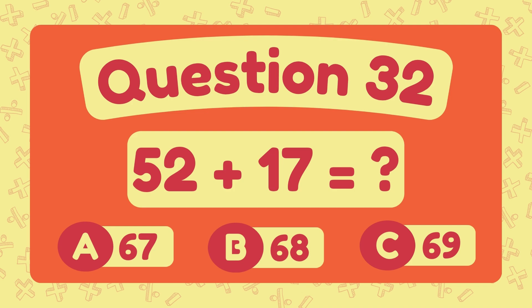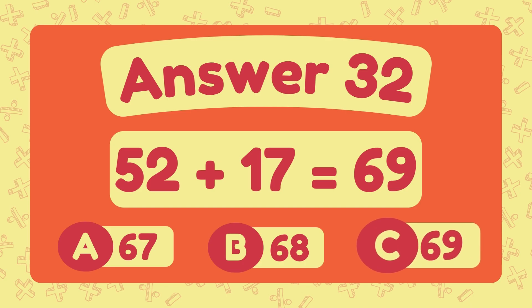What is fifty-two plus seventeen? The answer is sixty-nine.